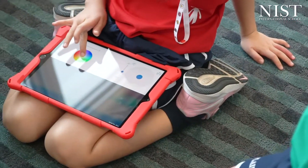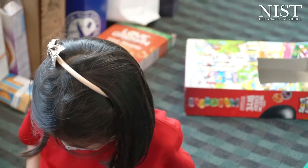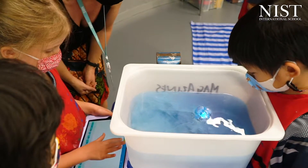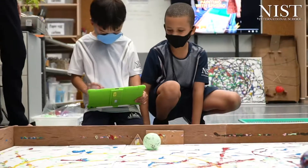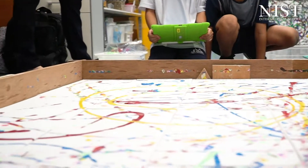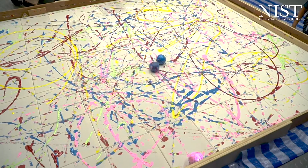They're learning through trial and error and problem solving, and learning to work out the cause and effect of what some of the blocks do. With the movement blocks, they're learning that they need to change the speed, they need to change the time or the duration the robot rolls for, and they also need to change the direction.